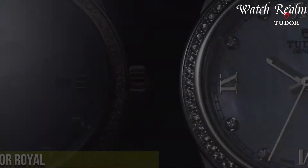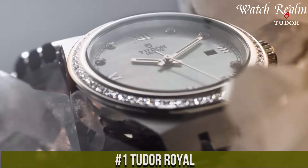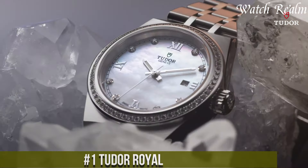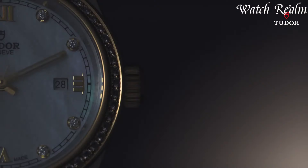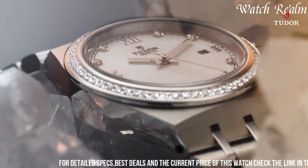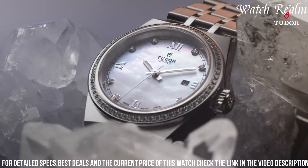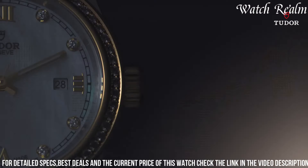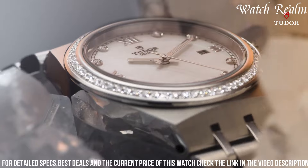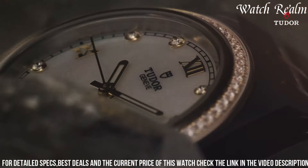Number 1. The Tudor Royal epitomizes a seamless fusion of modern sophistication and timeless elegance, showcasing a versatile design suitable for diverse occasions. Crafted in a 41-millimeter stainless steel case with polished and satin finishes, its refined aesthetic is accentuated by a choice of bracelet or strap options. The captivating dial, available in various colors and textures, exhibits meticulous attention to detail with applied Roman numerals, faceted hour markers, and Dauphine hands.